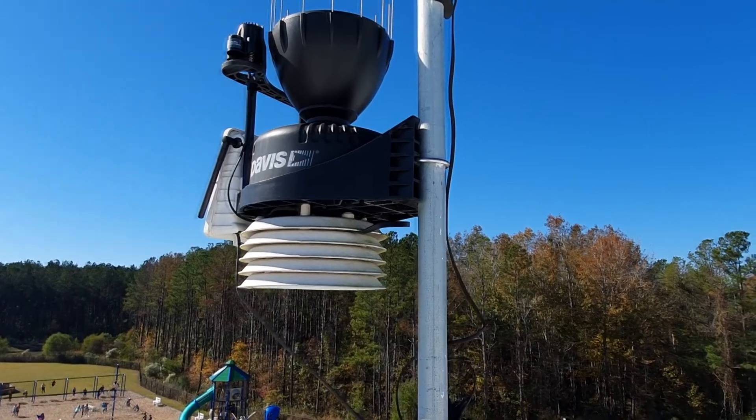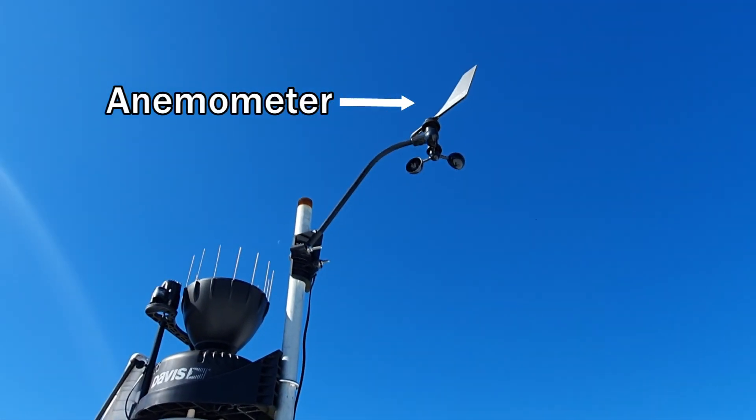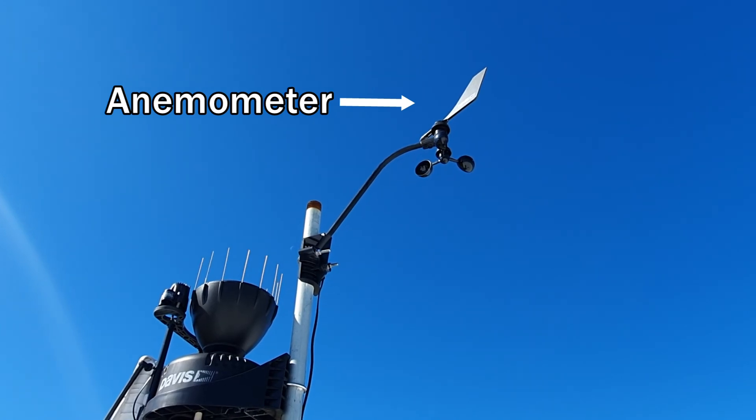These instruments are usually shielded away from view, but the next instrument is not — an anemometer, which measures the strength and direction of the wind. Rounding out the main instruments is a rain gauge, which measures every one one-hundredth of an inch of precipitation.